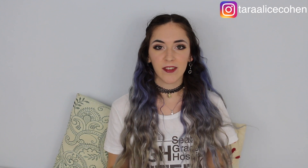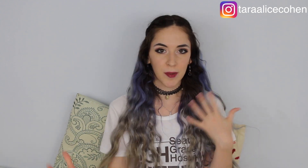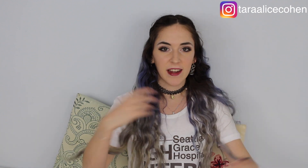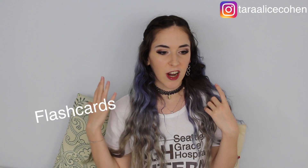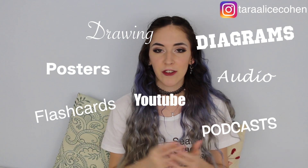My second point is to change up your study routine. Changing your study environment and routine can be really healthy and beneficial — it kind of helps wake up and refresh your brain. I'm a pretty restless person and get too frustrated sitting at a desk for eight hours. So I studied in so many different ways: flashcards, the poster method, YouTube, drawings, diagrams, audio, and podcasts. Along with that, I studied in all different places.